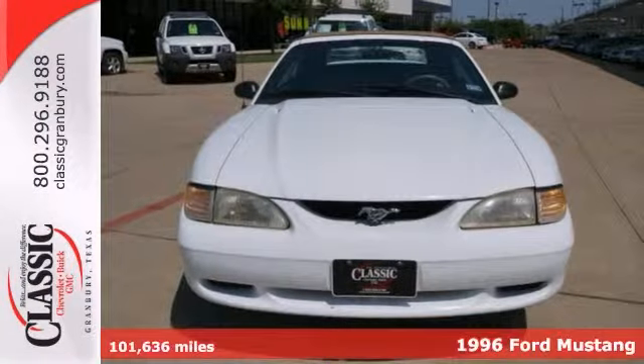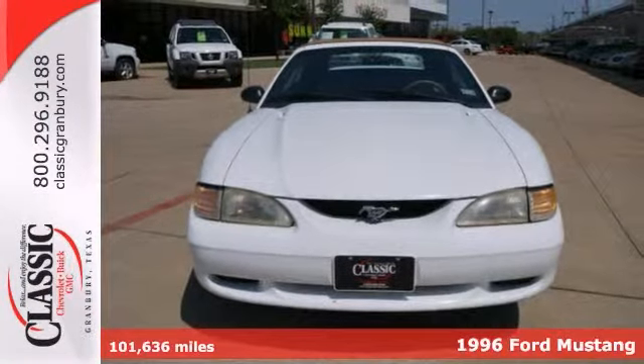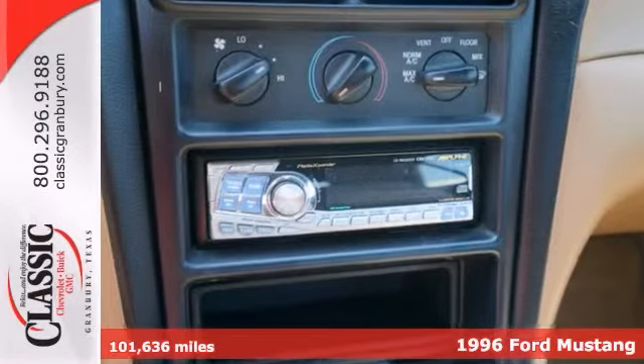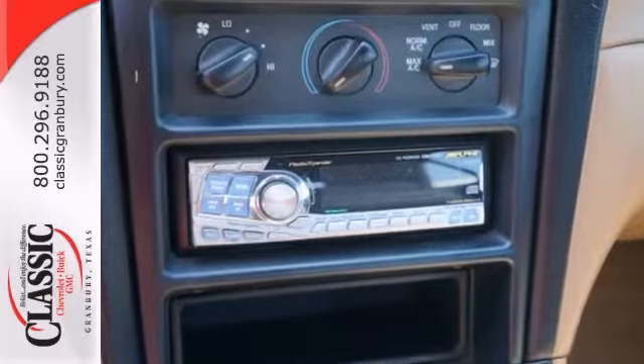Here's a fun 1996 Ford Mustang. If you want to zip around in sporty comfort, this is just the car for you. It includes a convertible top, keyless entry, and an aftermarket sound system.